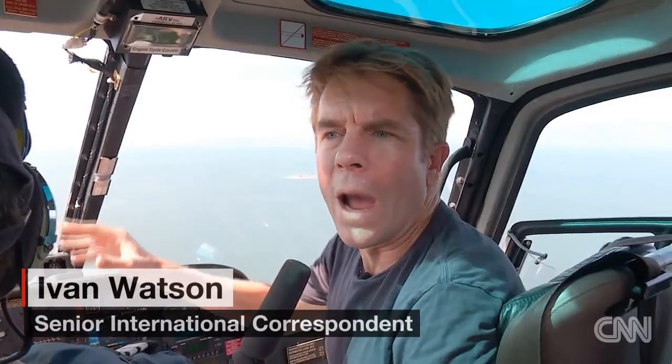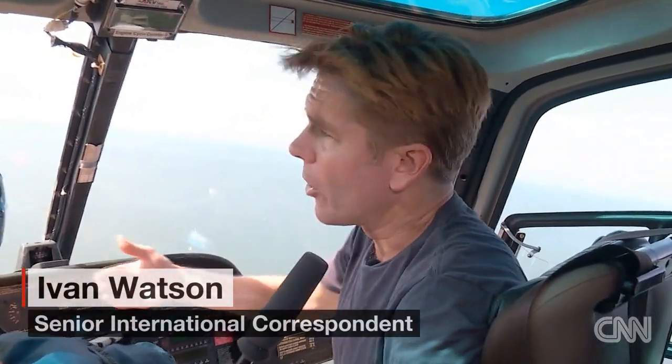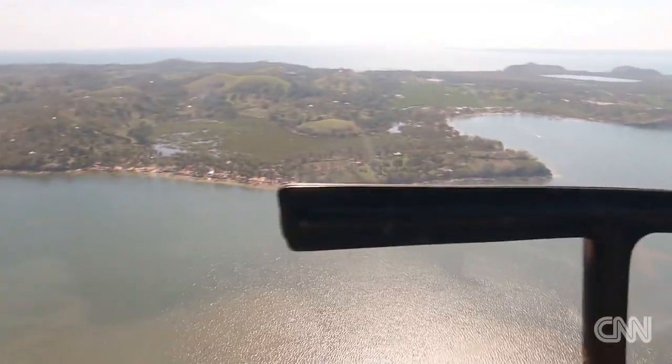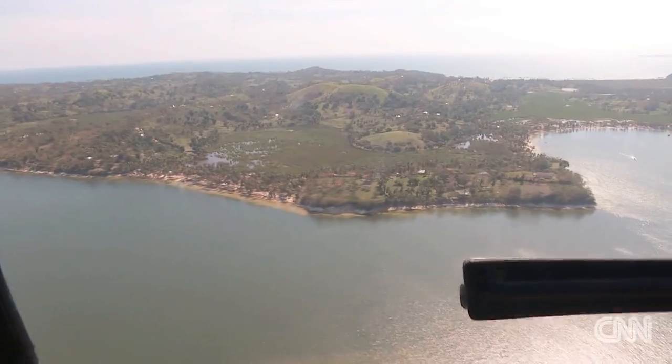This is the only real way that we can get a sense of the scale of the damage caused by Hurricane Matthew, because Haiti does not have a great network of roads, and there are a series of islands off of Haiti's coast, like Île Lavache, what we're looking at right now.